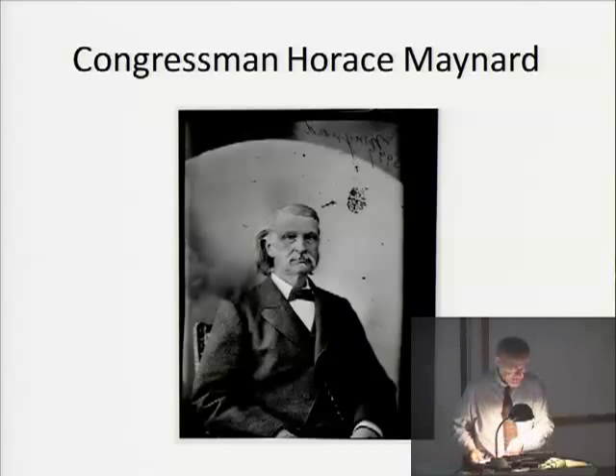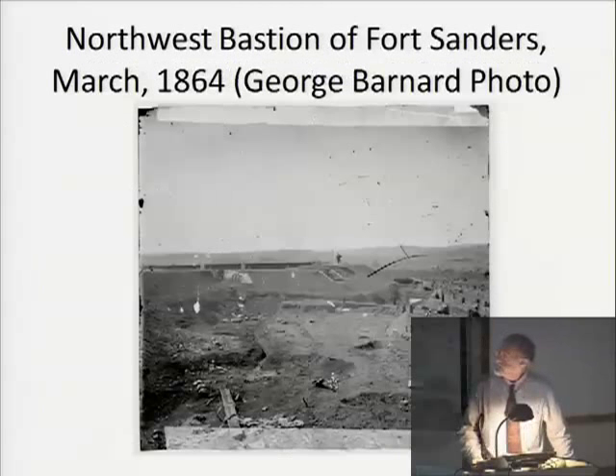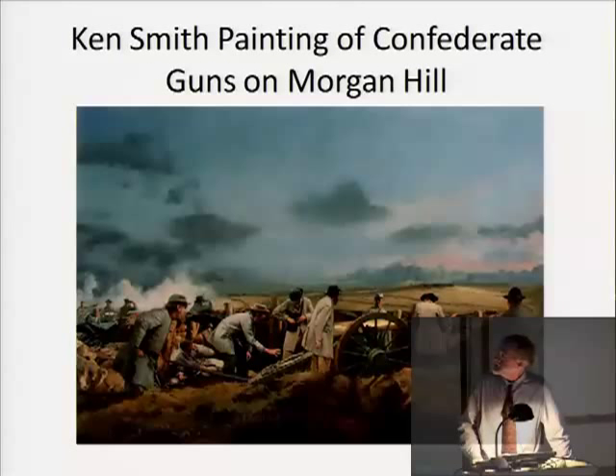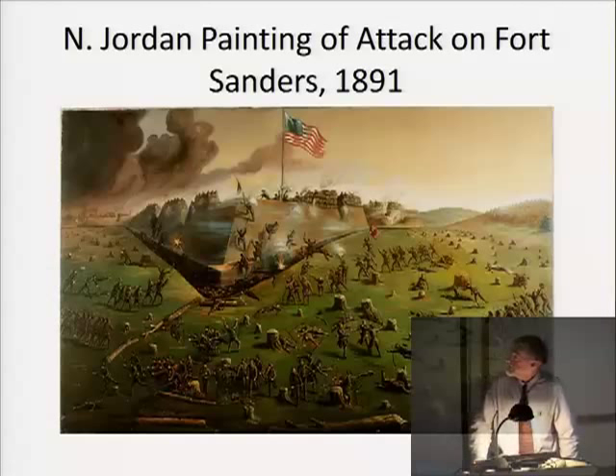The famous Confederate attack on Fort Sanders occurred on November 29th, 1863. A map shows the location of the northwest bastion and the two Confederate columns arrayed to attack at dawn. It was of course a bloody failure. A photograph of the northwest bastion taken in March 1864 clearly shows the deep ditch that was more important than any other feature in defeating the Confederate attack. Ken Smith's painting depicts Confederate guns on what we today call Morgan Hill firing the opening bombardment. An 1891 illustration of the attack is fairly rare and interesting in its color and design.